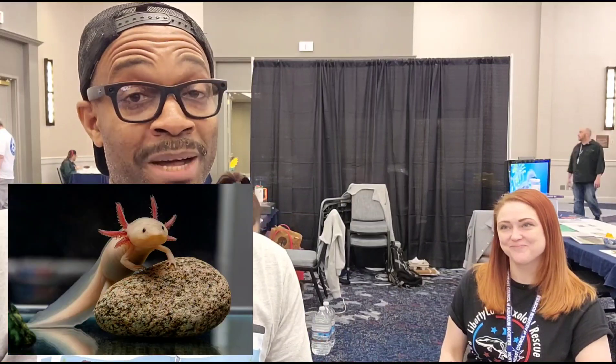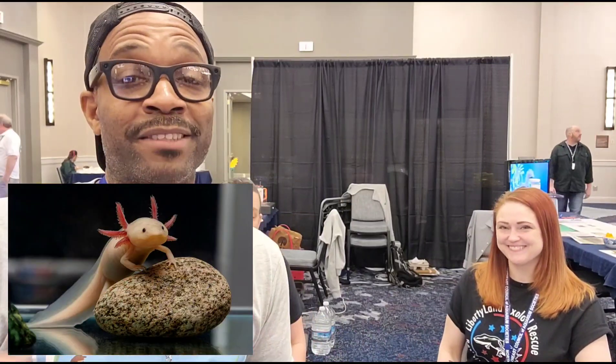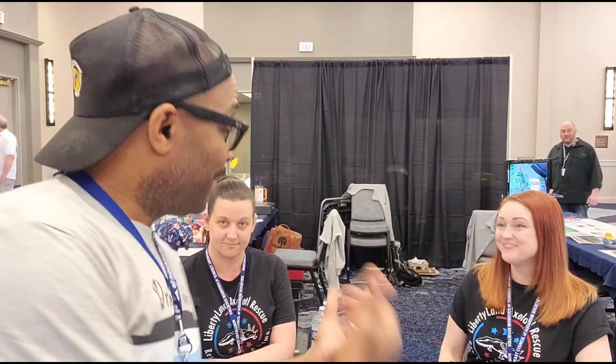We're at the Northeast Council's 45th convention taking place at Mystic, and I'm going to introduce you to the lovely ladies of Axolotl Rescue Liberty. We're going to talk a little bit about axolotls, otherwise known as the Mexican walking fish. There are a lot of things people don't know about them that we hope to clarify today.